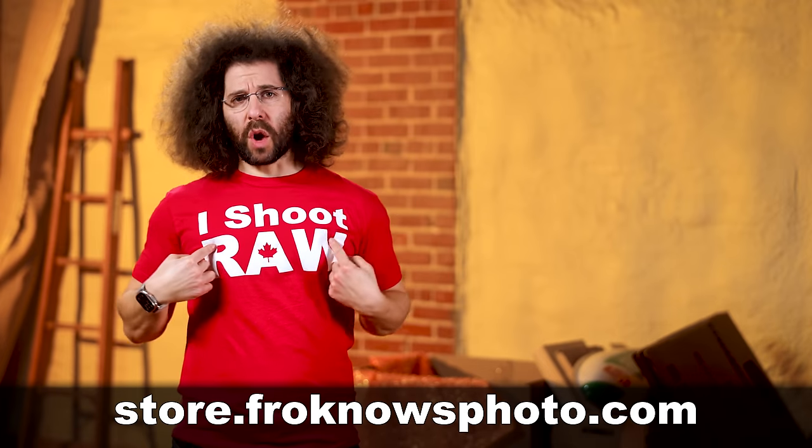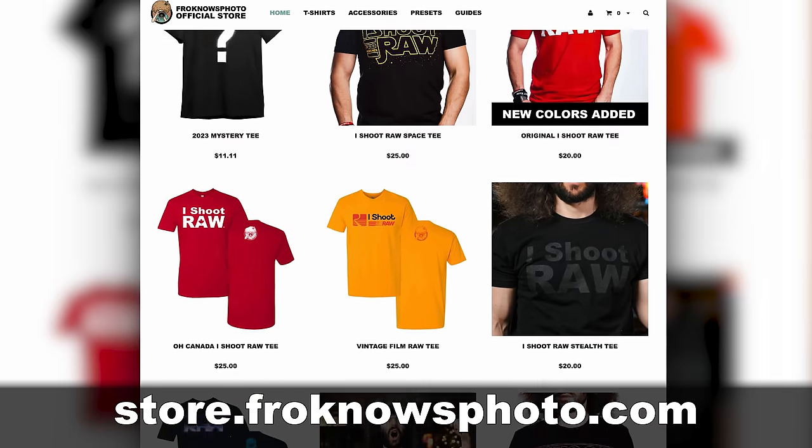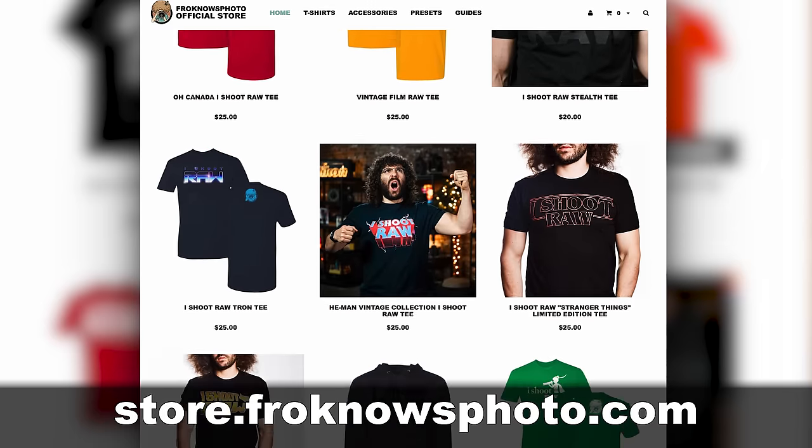Do you own an iShoot Raw shirt? It's time to own an iShoot Raw shirt and show the world that you shoot raw. Head on over to store.FroKnowsPhoto.com.